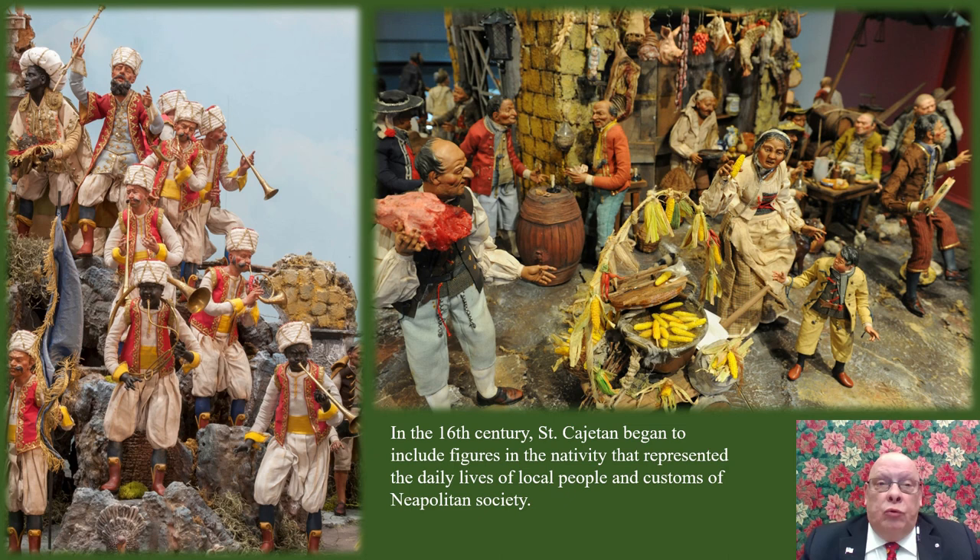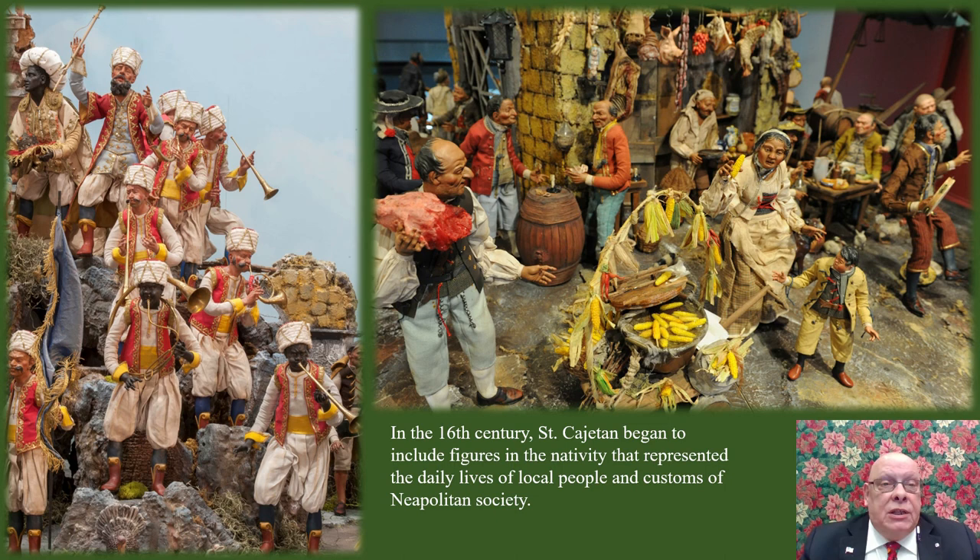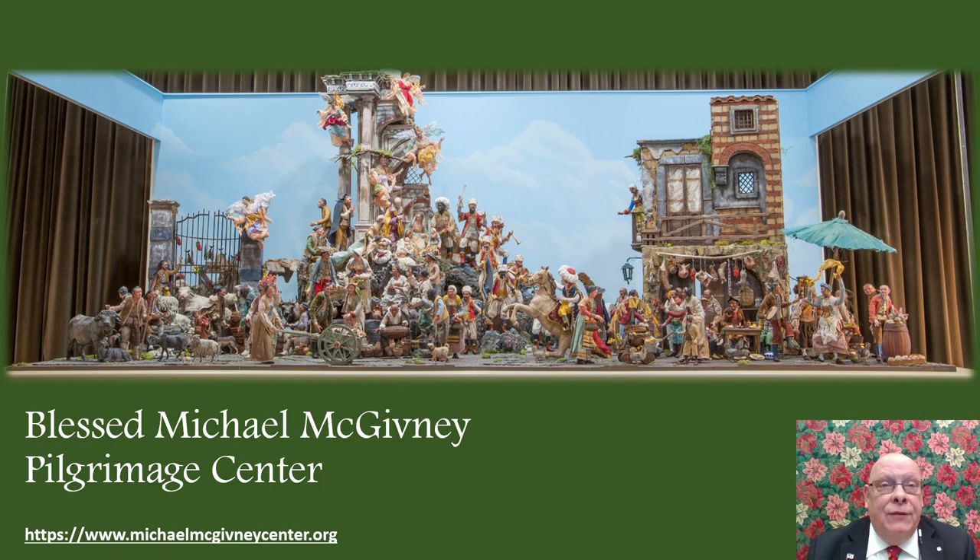So as you celebrate Christmas this year and look at movies, books, wrapping paper, greeting cards, and more that represent the holiday, notice how each one is different, but also notice how these differences do not take away from the universal story and meaning of Christ's birth. Thank you for spending some time today learning about the art of the nativity story. To learn more about the Pilgrimage Center and its offerings, please visit michaelmcgivneycenter.org. On behalf of the Blessed Michael McGivney Pilgrimage Center, I wish you and yours a merry and blessed Christmas.